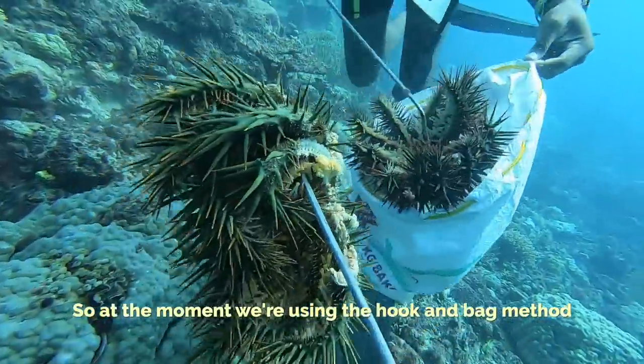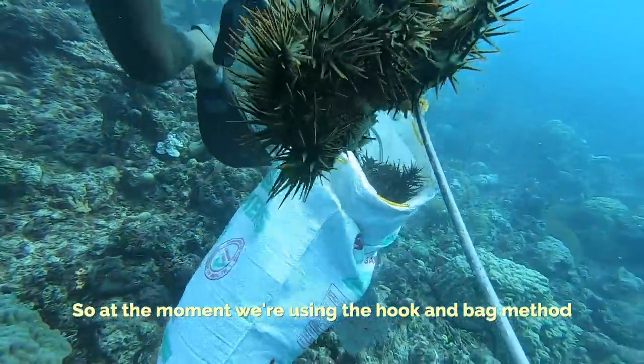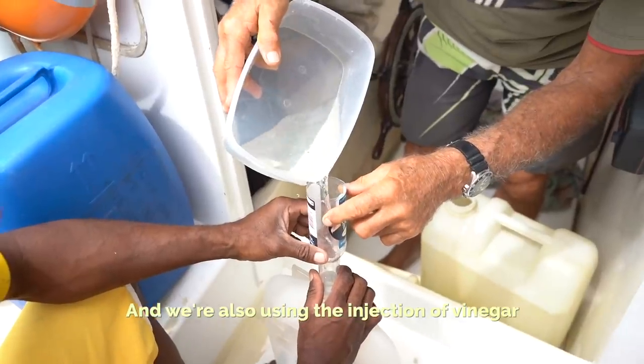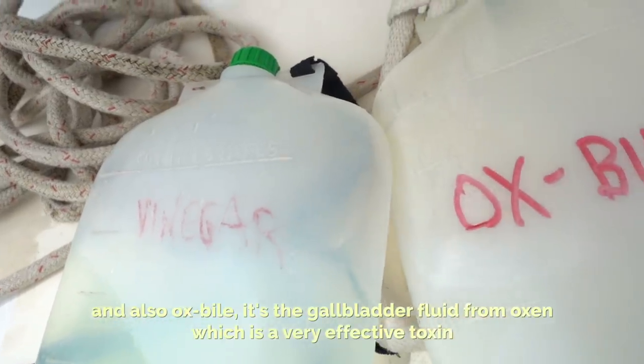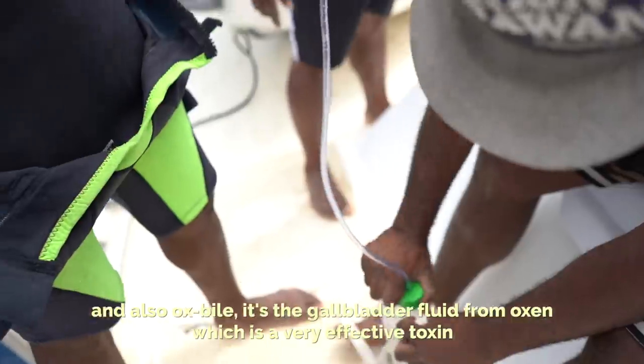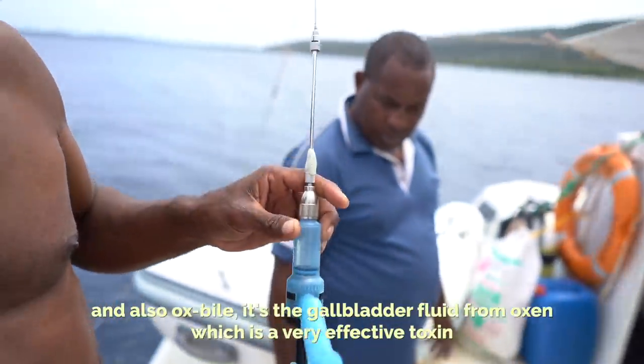At the moment we're using the hook and bag method, and we're also using the injection of vinegar and also ox bile — it's the gallbladder fluid from ox, which is a very effective toxin.